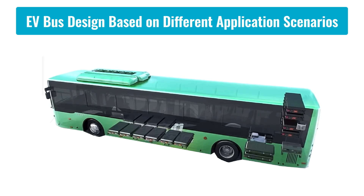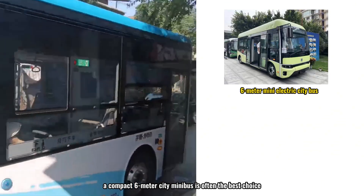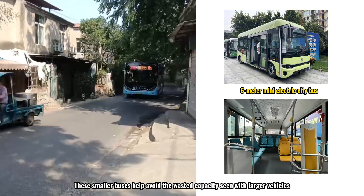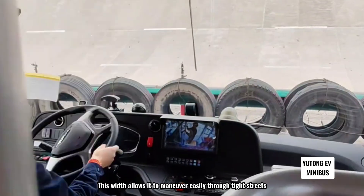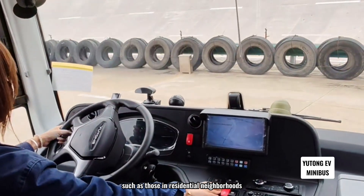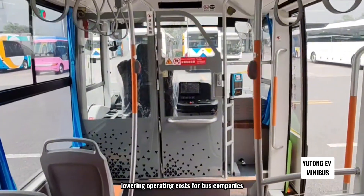Electric bus designs vary based on specific application scenarios. In urban areas with narrow, winding roads and short-distance routes, a compact 6-meter city minibus is often the best choice. These smaller buses help avoid the wasted capacity seen with larger vehicles. A fully electric low-floor minibus with a body width of just 2,080 millimeters can maneuver easily through tight streets such as those in residential neighborhoods, providing more flexibility and helping reduce empty seats, lowering operating costs.